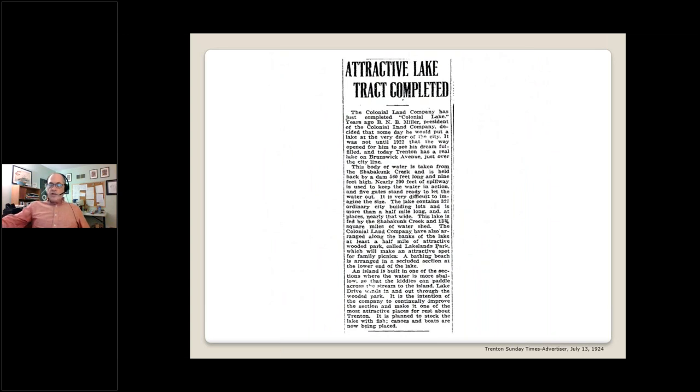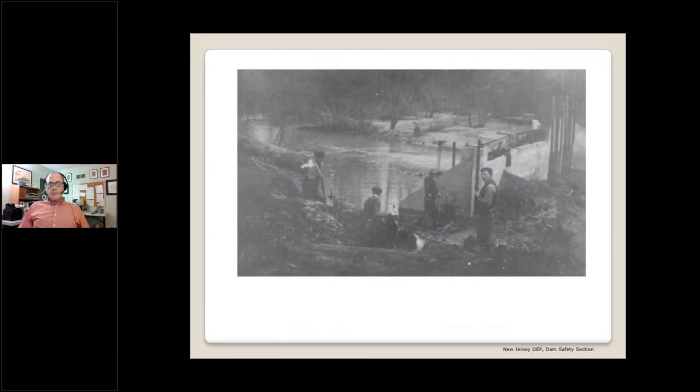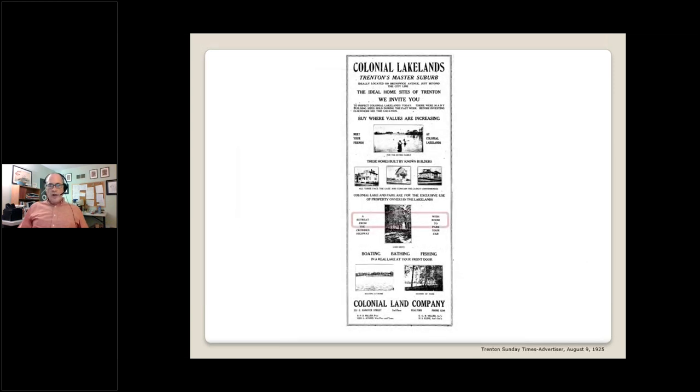The key 1920 subdivision in the Brunswick Pike Corridor was the next project of the Colonial Land Company as it worked its way north from Colonial Heights. For Benjamin Miller, Colonial Lake Lands was more than just another deal — he had always dreamt of building a lake at the very door of the city. So Miller constructed a 500-foot dam across the Chabacunk Creek to create Colonial Lake and adjacent parkland. Here you can see the original dam under construction. This was for the exclusive use of Colonial Lake Lands residents — it wasn't until the 1960s that this became a public park.